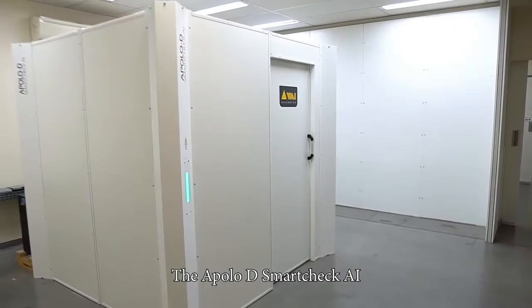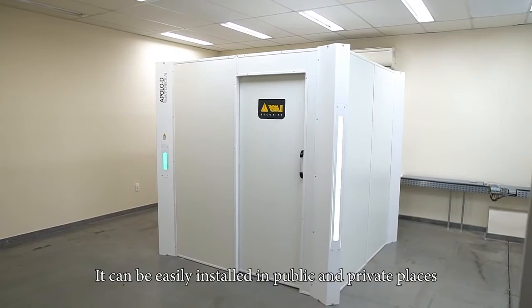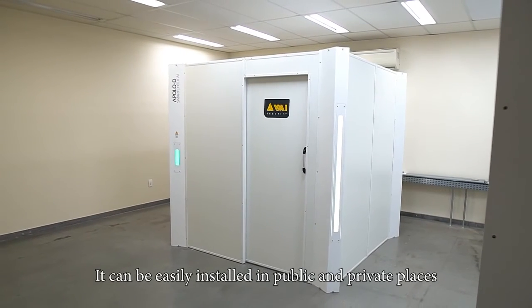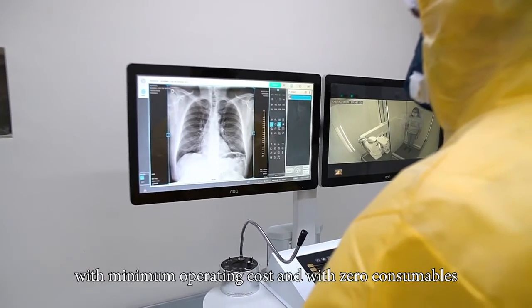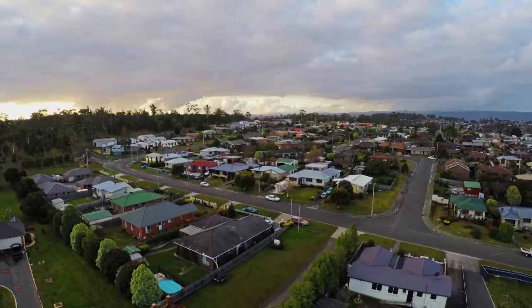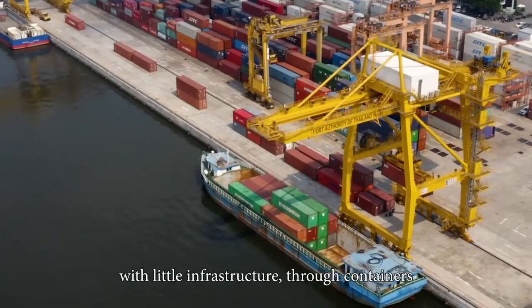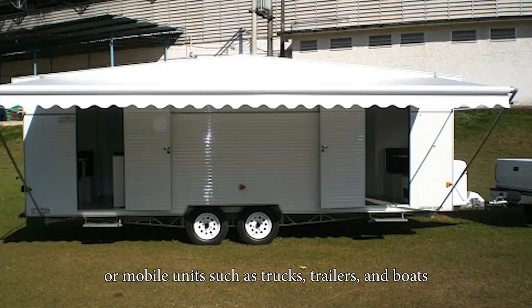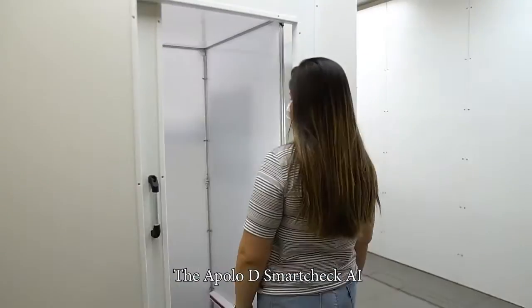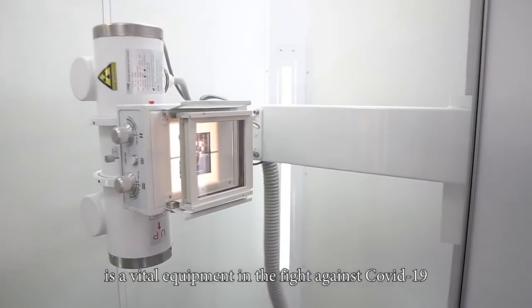The Apollo D SmartCheck AI only requires 9 square meters of space. It can be easily installed in public and private places with minimum operating cost and with zero consumables. The equipment can be transported to places with little infrastructure through containers or mobile units such as trucks, trailers, and boats.